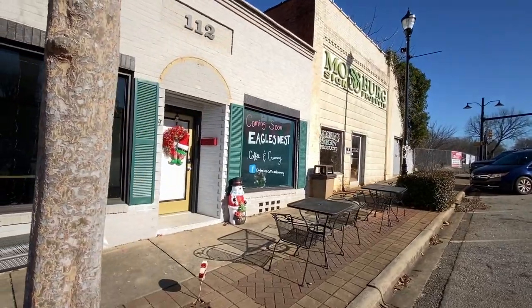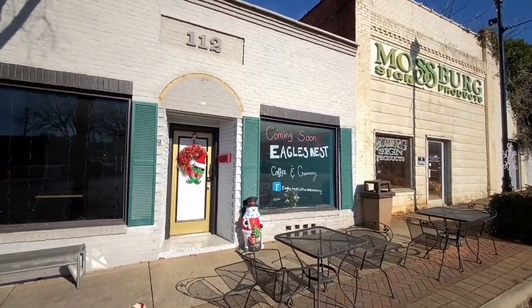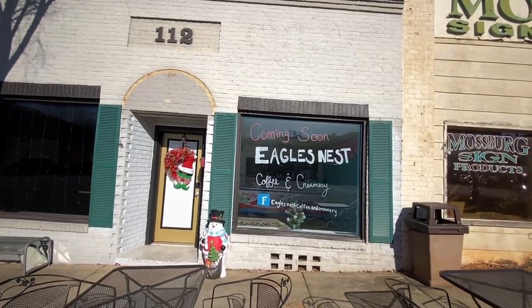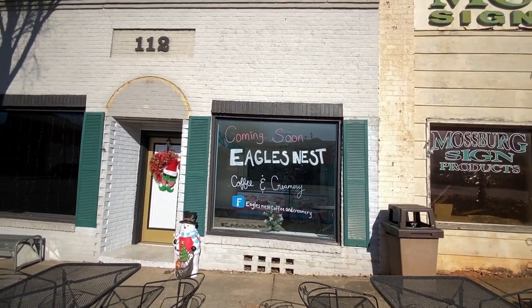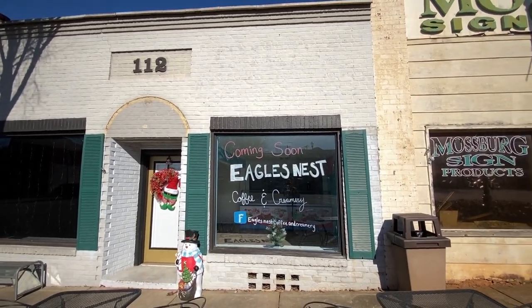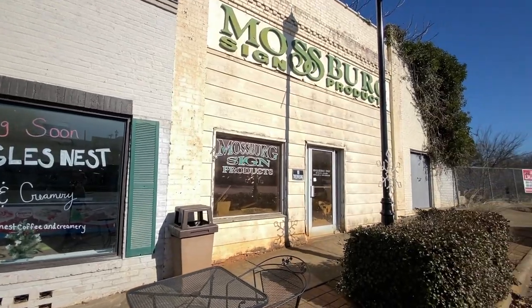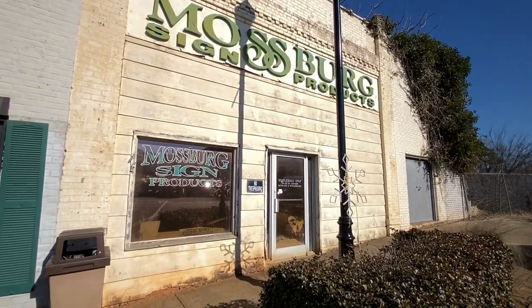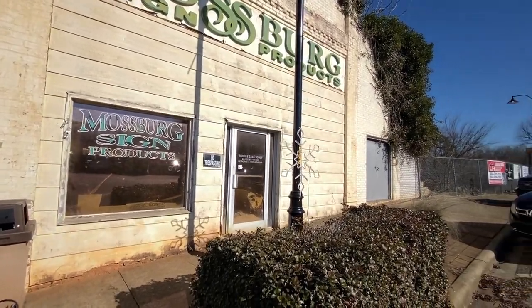'Coming soon — Eagles Nest Coffee and Creamery.' I hope so. I definitely hope so — that'd be nice. I hope they're in business and didn't go out of business. It says 'coming soon,' so I'm assuming it'll be an ice cream shop. Good.